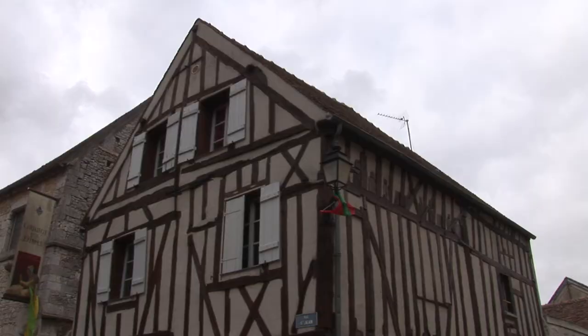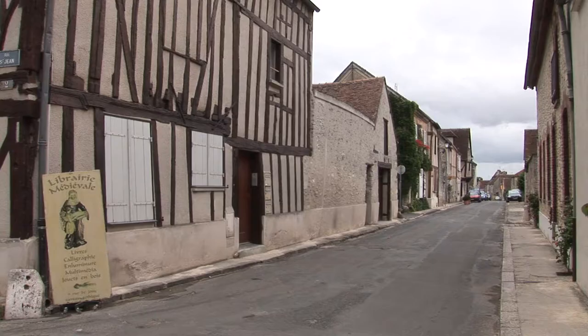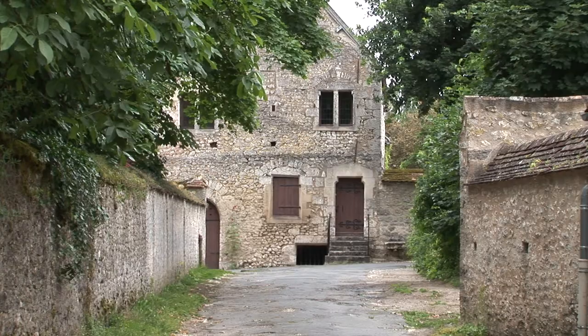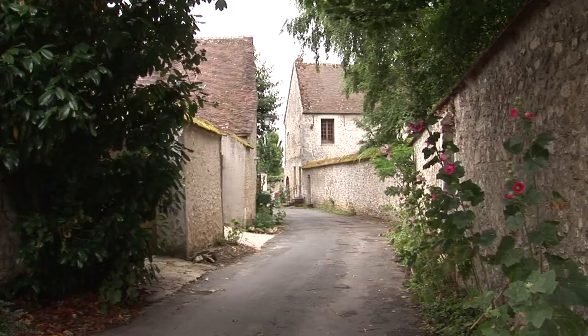Provins's historical center, built almost entirely in the 12th and 13th centuries, is a well-preserved example of a medieval fair town, with its fortified walls — a unique historical heritage that became a UNESCO World Heritage Site in 2001.